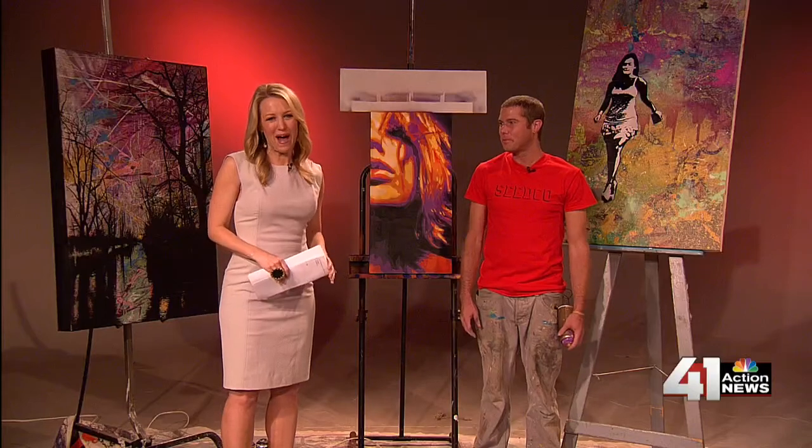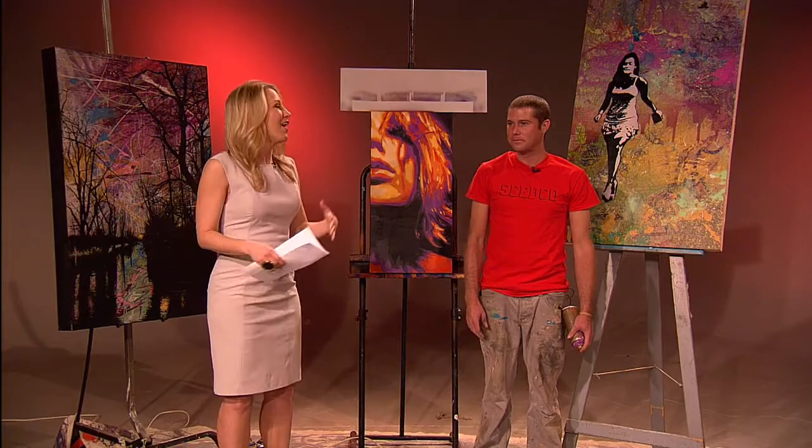Welcome back to Kansas City Live. Artist E-Rock Johansson has been feverishly painting the whole entire show up until the very last second. Always. Are you done? Done. I am so blown away. Tell us about the process of how you made this piece of art.